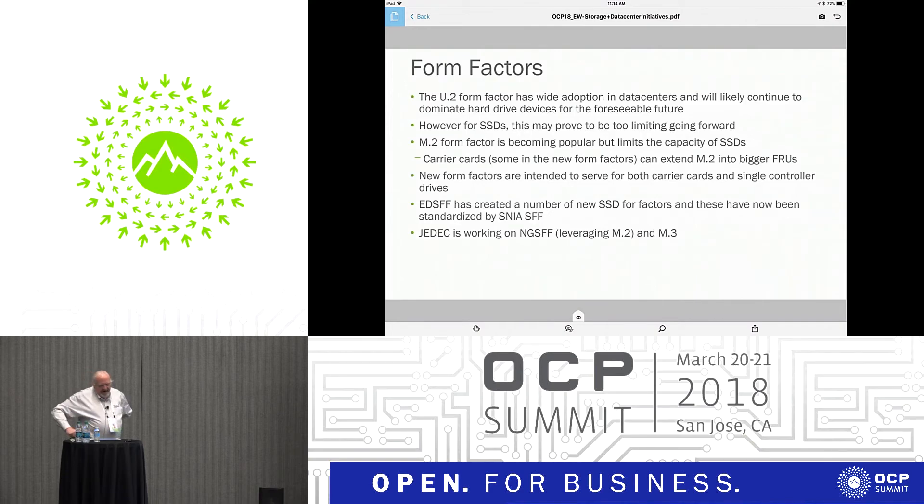The U.2 form factor has been around for a while and you'll see a lot of those on the show floor this week. But for SSDs, this is limiting because those form factors were originally made for hard drives. Now we're talking about form factors that can be a lot more flexible. M.2 doesn't look anything like a hard drive — bigger M.2s, carrier cards with multiple M.2s, those kinds of things are now possible.